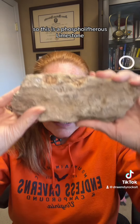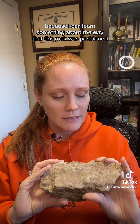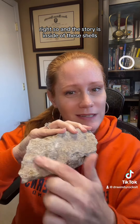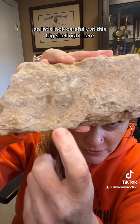So this is a phosphoriferous limestone that I found on the side of the road in West Virginia. And I really like it because I can learn something about the way that this rock was positioned as it was forming. The story is inside of these shells. So let's look carefully at this big shell right here.